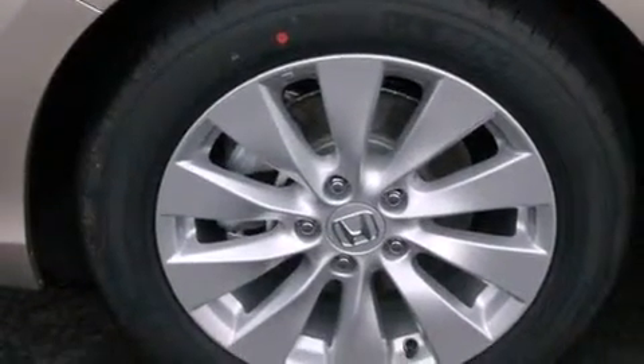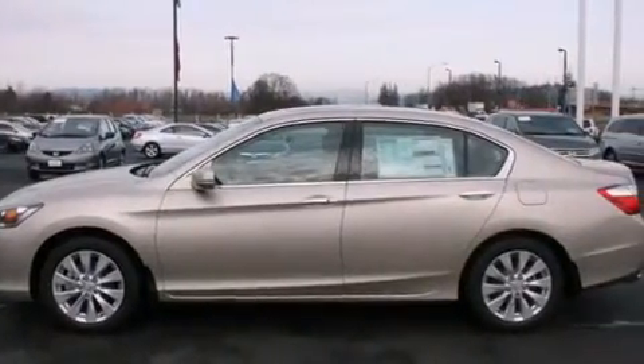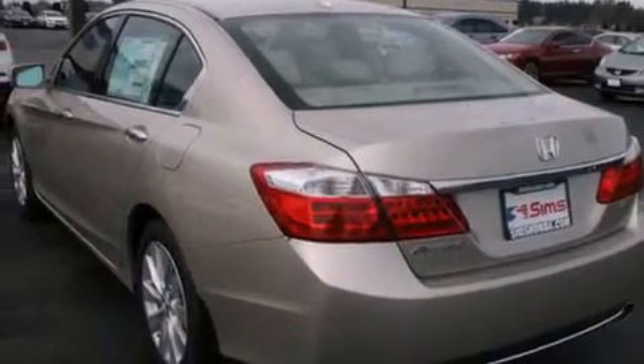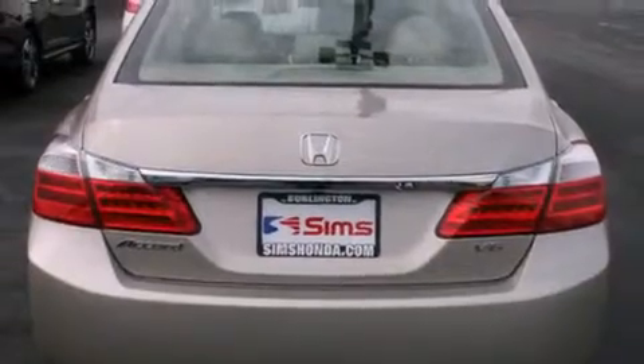Its top features include Bluetooth mobile device connectivity, a rear-view camera, a low-tire pressure indicator, commercial-free satellite radio, a multi-link rear suspension, aluminum wheels, and a sunroof that enables you to fill the cabin with fresh air at the push of a button.